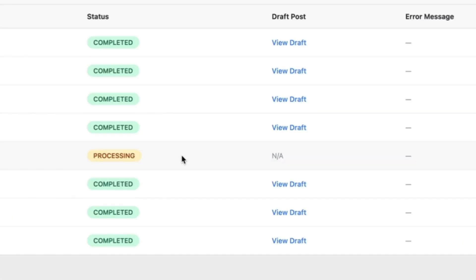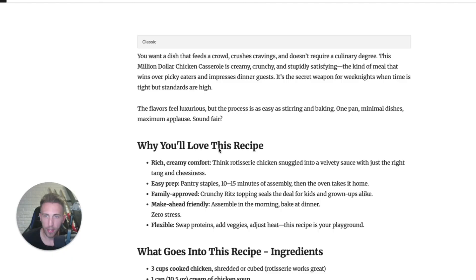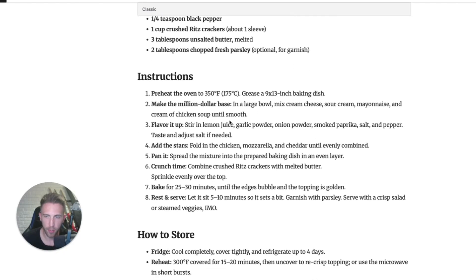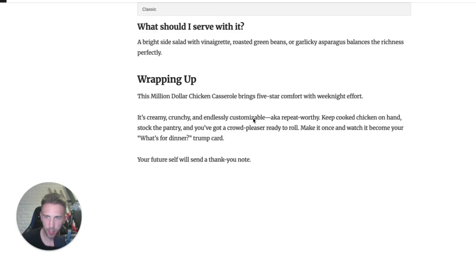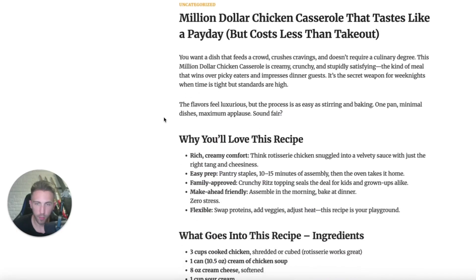Once everything is done, click View Draft to go to the blog post draft. As an example, here's our article: Million Dollar Chicken Casserole That Tastes Like Payday But Costs Less Than Takeout. The text is great — it covers why you'll love this recipe, what goes into it with ingredients, instructions, how to store it, health benefits, mistakes to avoid, variations, and FAQ. When you publish the article, you get a very nice image and a great article.